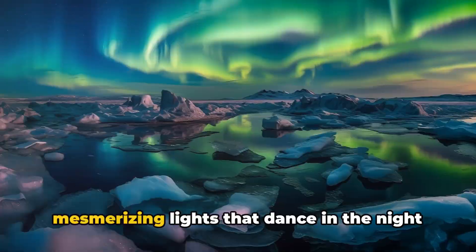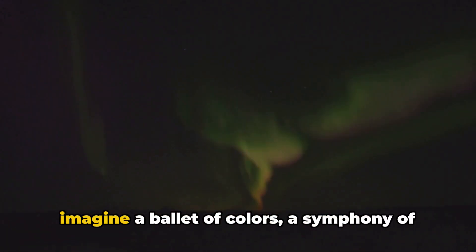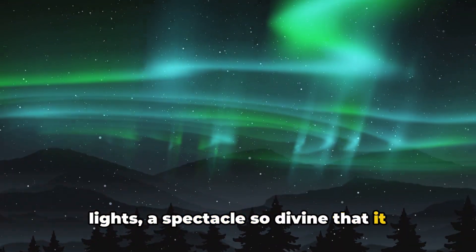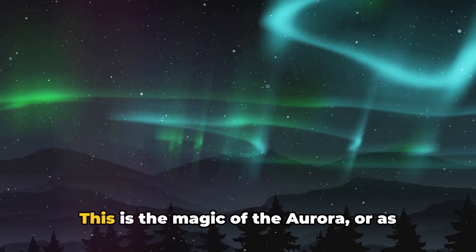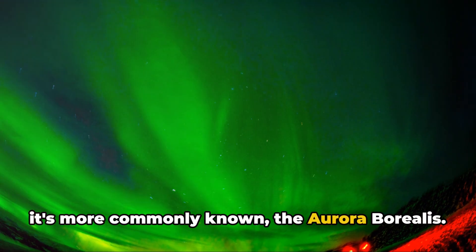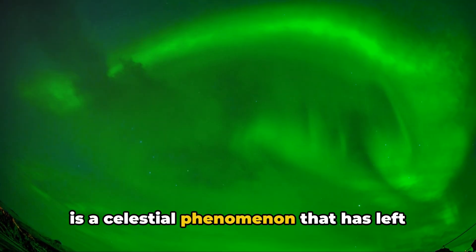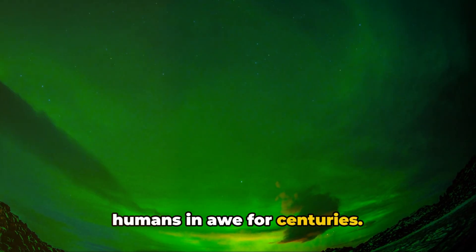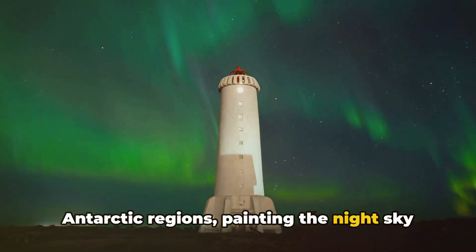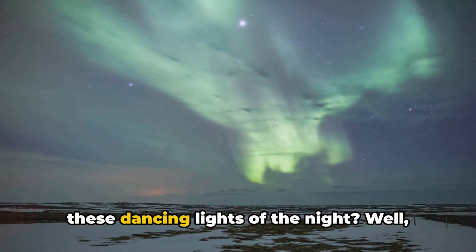Have you ever seen or heard about the mesmerizing lights that dance in the night sky, mainly in the polar regions? Imagine a ballet of colors, a symphony of lights, a spectacle so divine that it seems as if the heavens themselves are putting on a show. This is the magic of the aurora, or as it's more commonly known, the aurora borealis. The aurora borealis, or northern lights, is a celestial phenomenon that has left humans in awe for centuries. It occurs primarily near the arctic and antarctic regions, painting the night sky with an ethereal glow. But have you ever wondered what causes these dancing lights of the night?